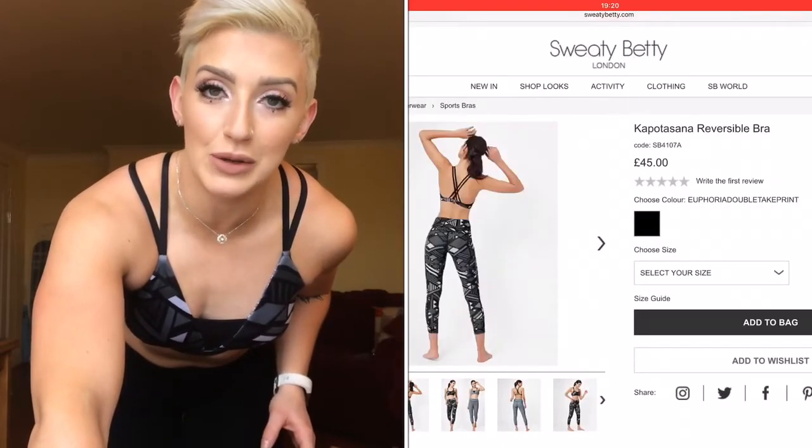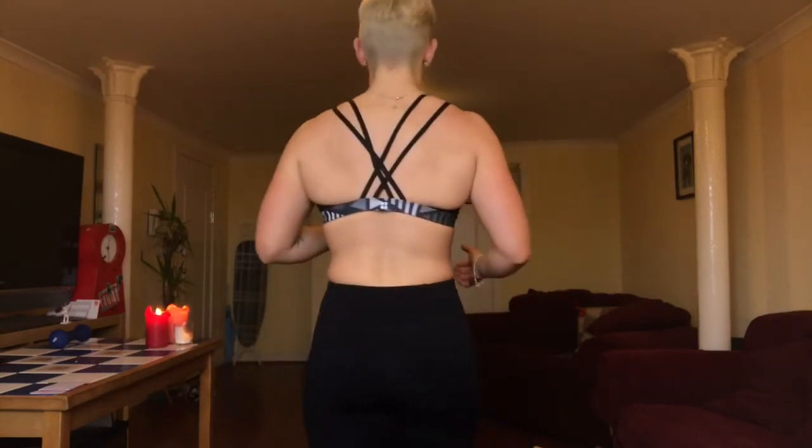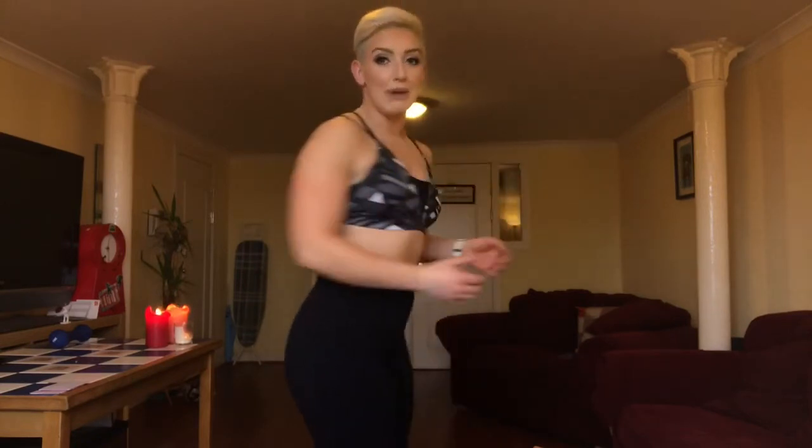First up is this absolutely gorgeous sports bra. It's called the Capo Tasana reversible bra and it's £45. I'm wearing it in a size medium. What I love about this bra is that it's quite different — it's got a little mesh panel here that's slightly see-through, and it's got an absolutely gorgeous back. It's quite a minimalist back as well. As CrossFit girls, we have big traps and I really like how this kind of split emphasizes my traps.